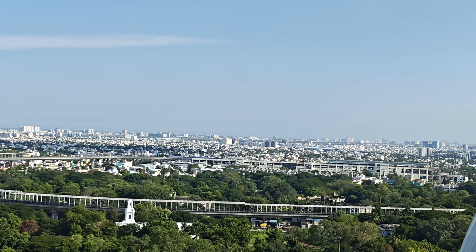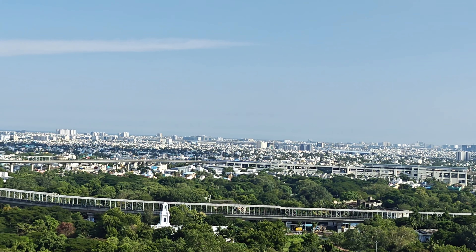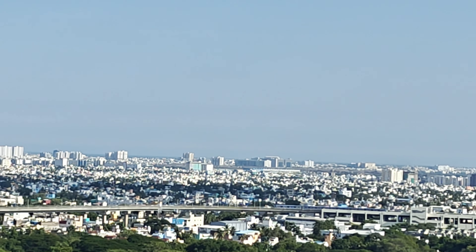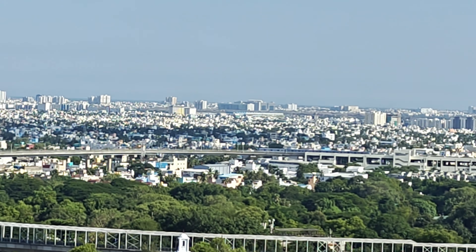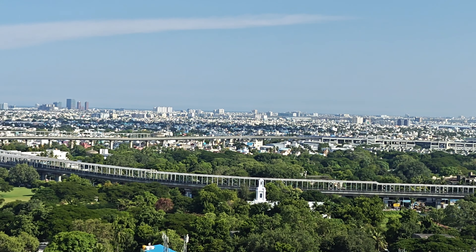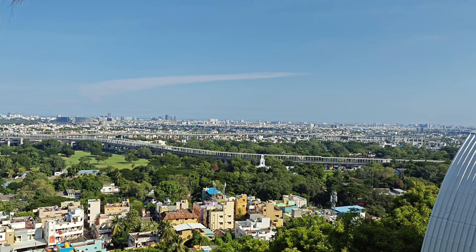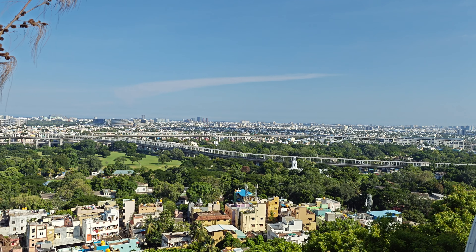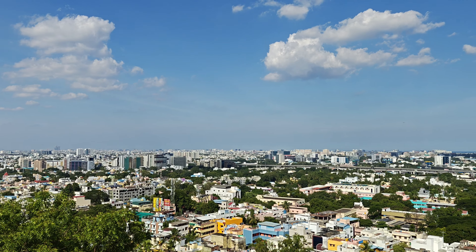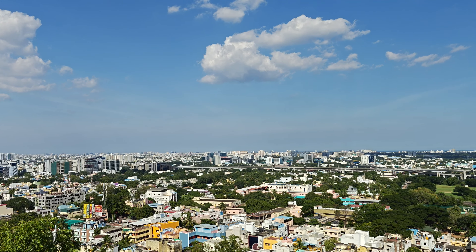You can see the city full view. You can see Marina Beach. There are a lot of IT companies — Tidal Park, Ramanujam IT Park, Metro Stations, Metro Rail. You can see the airport landing and Mount Road landing. You can also see the DLF and the city full view.